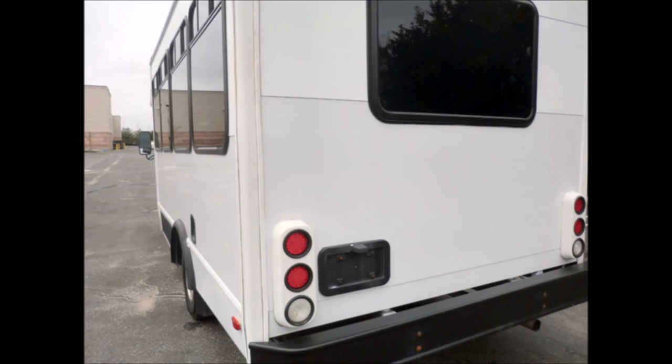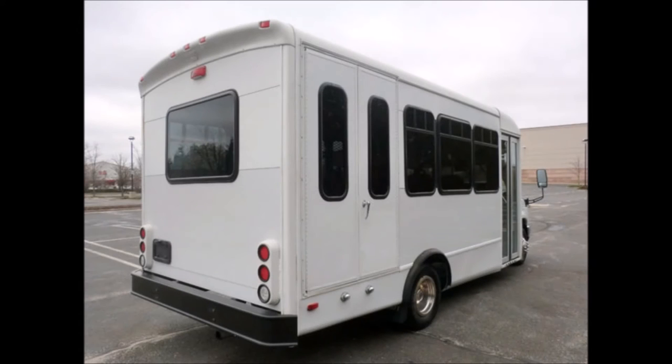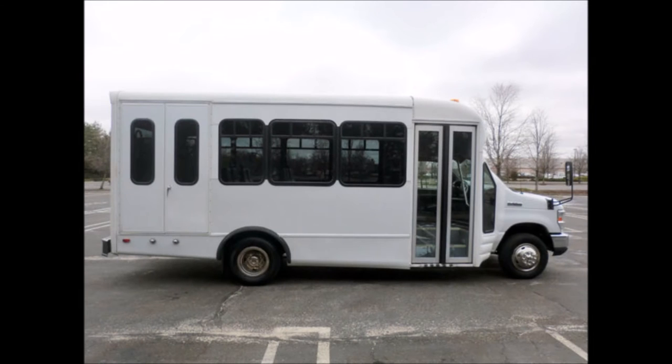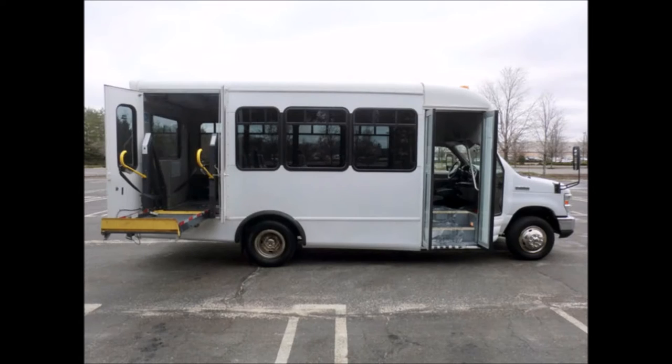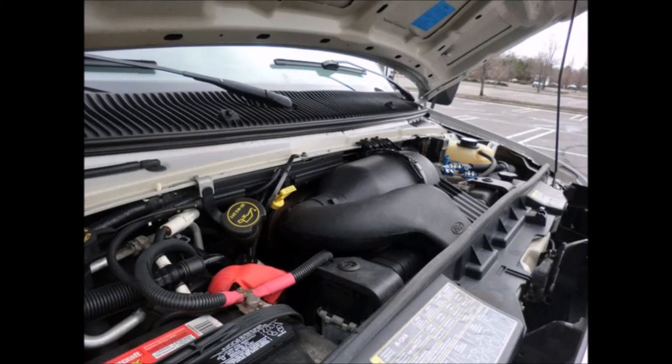The exterior has just been touched up and fully detailed for an excellent appearance, featuring auxiliary lighting and a rear window. It has tinted T-slider windows, an electric door, and an electronic wheelchair lift, and is fully inspected and ready for immediate delivery.